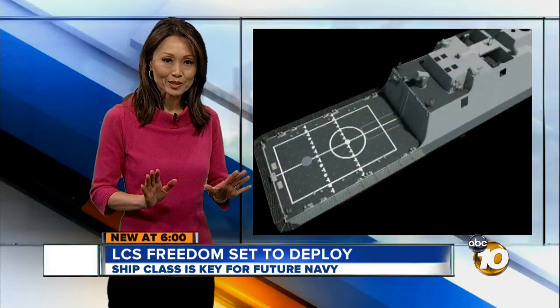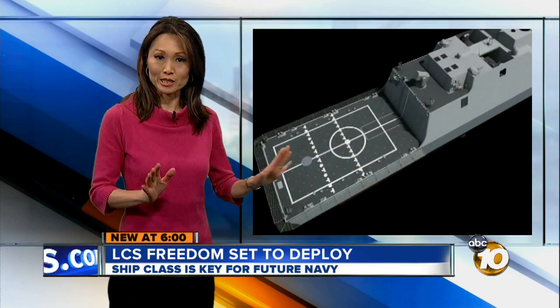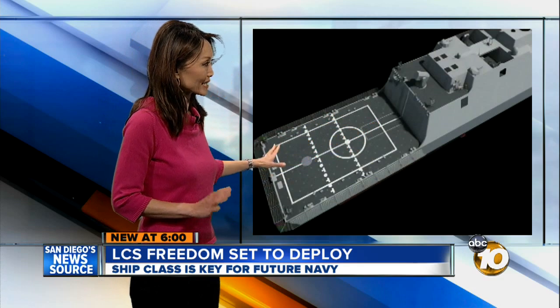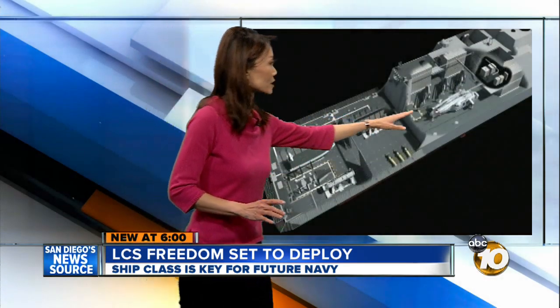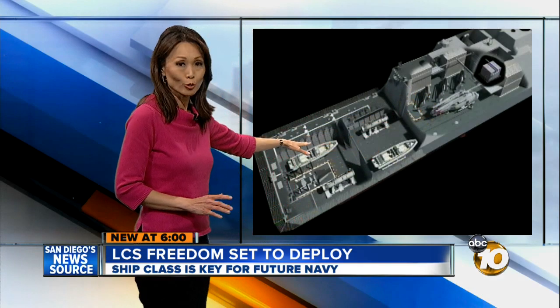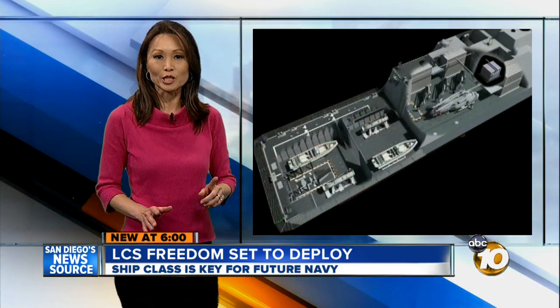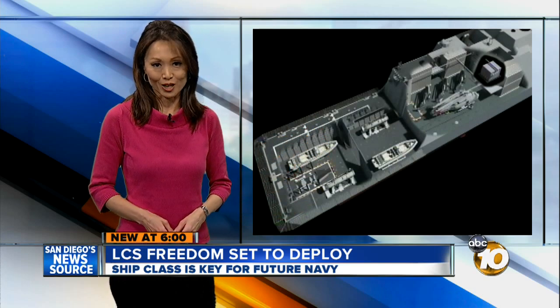As just mentioned, what makes this ship unique is that it can be reconfigured for different missions. The flight deck is actually one and a half times larger than any ship of its kind. Inside, you can see where the helicopter is stored, and this next image shows small boats and where those can be stored. The Navy is hoping to have 55 of these special-purpose ships. The deployment is set for Friday, and 10 News will be there to cover it.